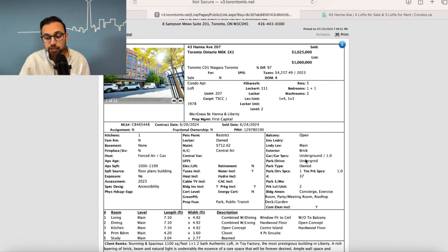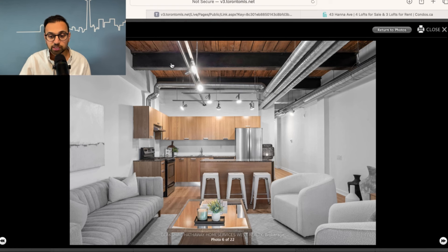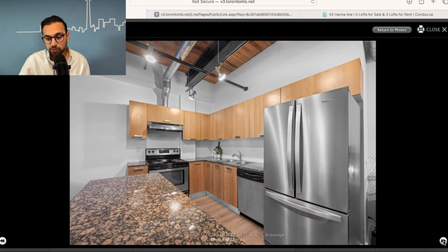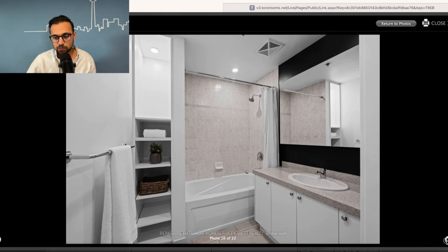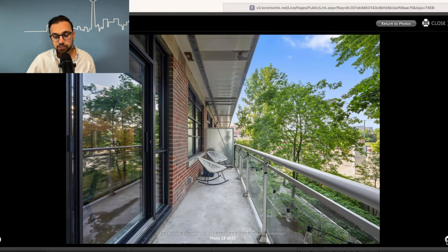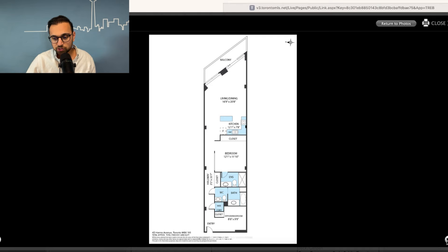Looking at pictures of the unit, you can see exposed beams on the ceiling, which is pretty cool. There's a den, a nice bathroom, and a patio area looking out into some greenery. The floor plan is somewhat narrow, but it still sold at that price point. In terms of location, it's situated right in Liberty Village on Hanna Avenue — a pretty good location overall, in a good building in a good neighborhood.